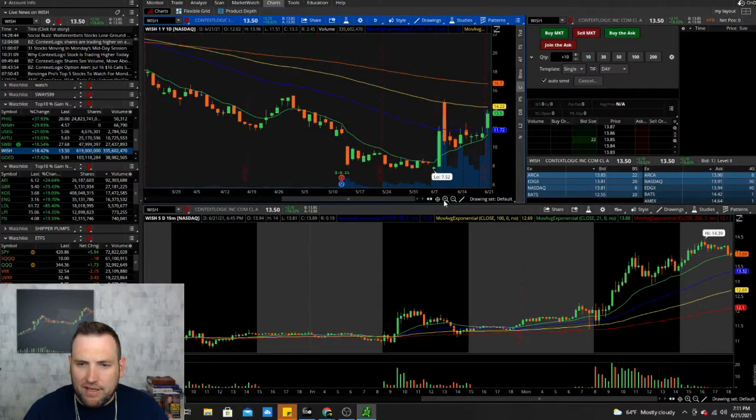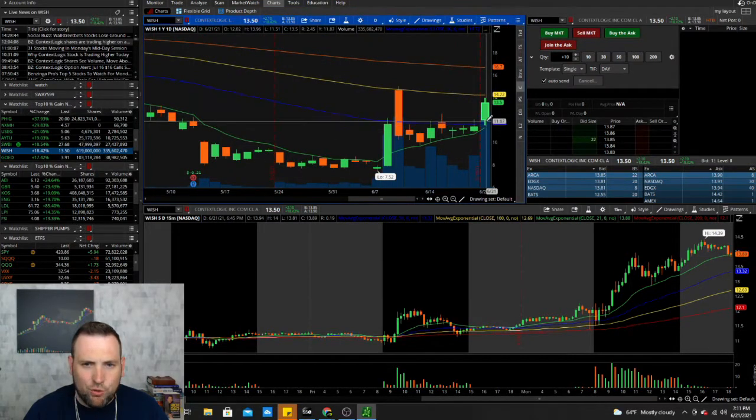WISH has been one of the WallStreetBets Reddit-type plays. On the daily chart, it's broken out of a triangle of consolidation, and the 20-day is very close to crossing over the 50-day moving average. Last time it got held up at the 100-day, and it's getting held up again. For this to continue ripping, the 20-day needs to cross the 50, the price needs to break the 14.22 area, and 15 is also strong resistance — so it really needs to break over 15.